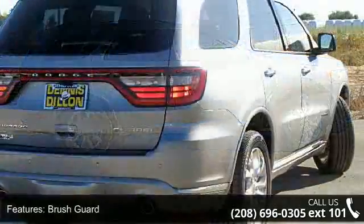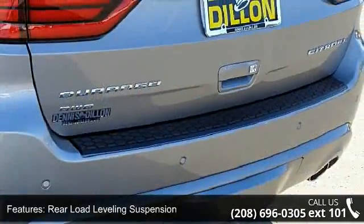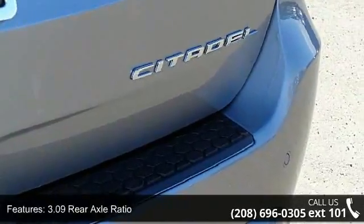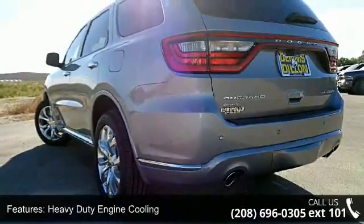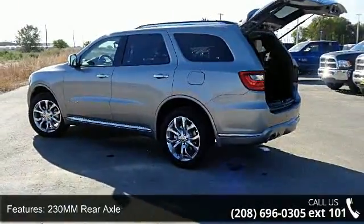This vehicle's top features include brush guard, rear load leveling suspension, transfer case skid plate shield, 3.09 rear axle ratio, heavy duty engine cooling, 230mm rear axle, class 4 receiver hitch, 100 lbs underbody skid plate, and quickorder package 25J. Low mileage is an important factor in your purchase, and this vehicle delivers a low odometer reading.